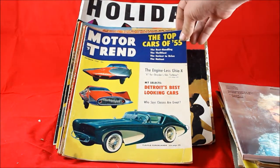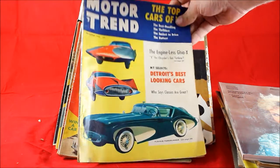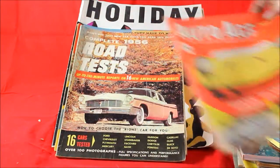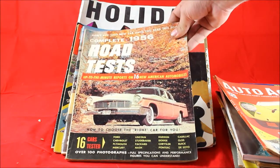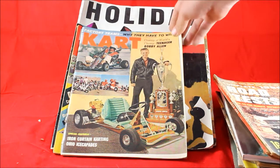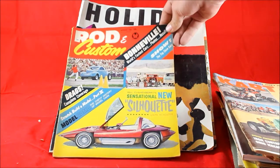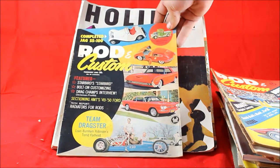Then we've got some automotive magazines. This is Motor Trend from 1955 — top cars in 1955. Auto Age, amazing electric cars — even back in the 1950s they were thinking about electric cars. Then we've got a 1956 Road Test that goes over all the models available in 1956. And then a Carding magazine from 1960, Rod and Custom featuring Bonneville Salt Flats, and another Rod and Custom with some dragster stuff on the front. All those automotive magazines I expect to get somewhere between $8 and $10 apiece.